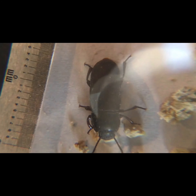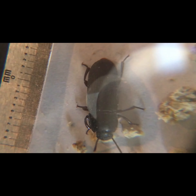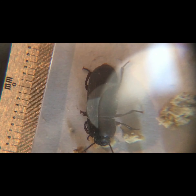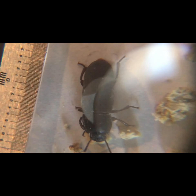Looks like he has little hooks on the bottom of his feet. And he has that exoskeleton — that shell. Insects have their skeletons on the outside of their body to protect their soft insides.